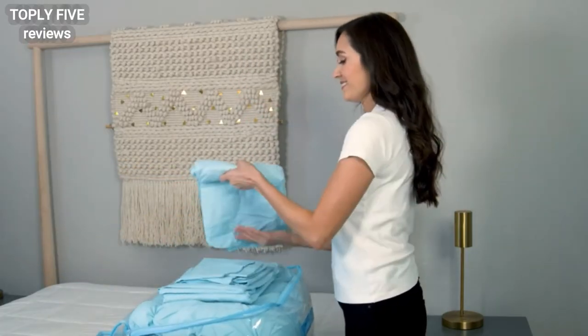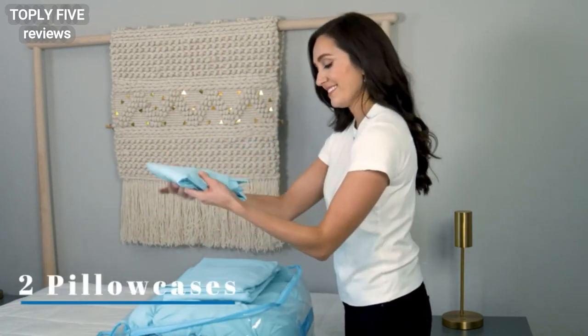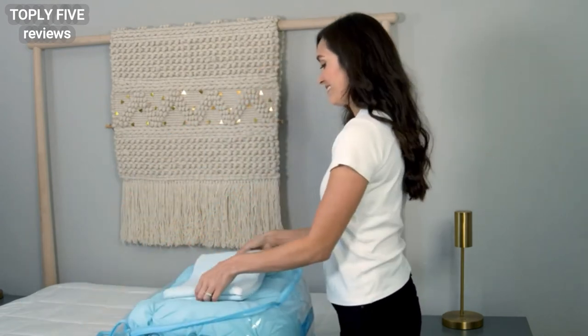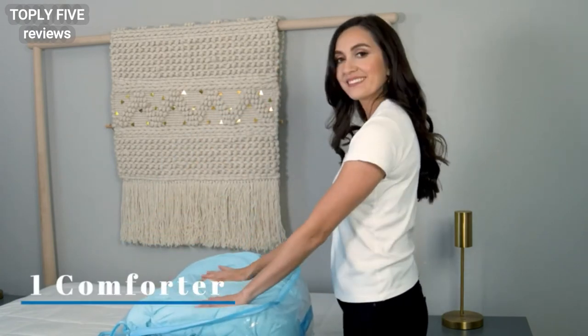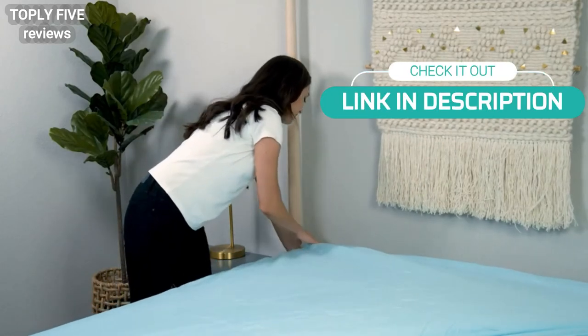Each comforter set includes one fitted sheet with storage pockets, two pillowcases, one flat sheet, one bed skirt, two pillow shams, and one comforter. Our premium sheets are made from ultra-soft microfiber material.